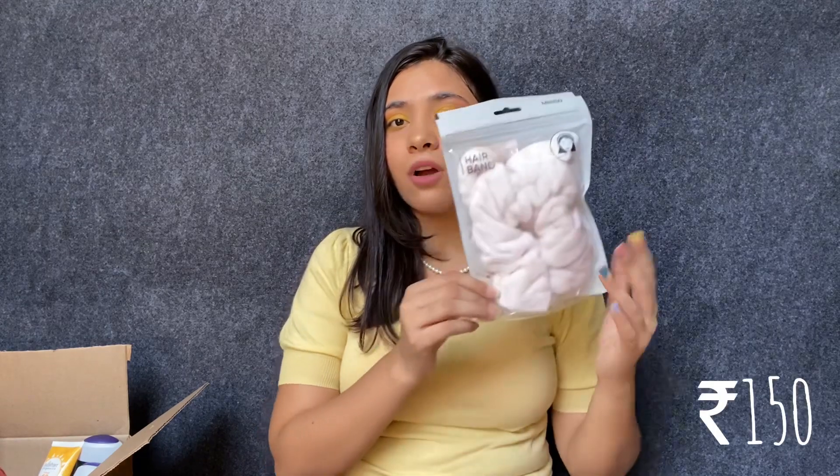Moving on to what I got from Amazon — I got this hairband and it is from Miniso. This is what I got. I really like the quality; I got this for all my skincare and makeup videos, that's the sole purpose. Miniso's quality is really nice — if you're looking for one, order it on Amazon, it's very nice quality.